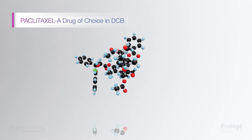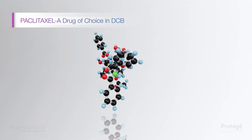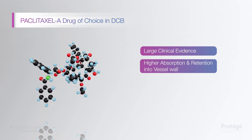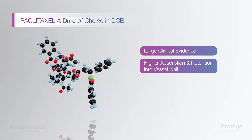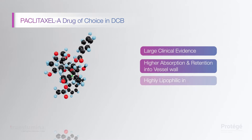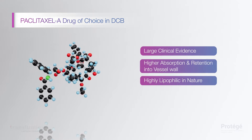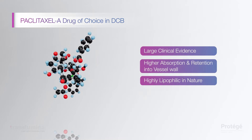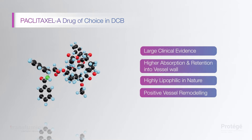Paclitaxel is the drug of choice for DCB in coronary interventions with large clinical evidence. It is the anti-proliferative drug. Paclitaxel gets quickly absorbed due to its lipophilic nature and resides in tissue for a prolonged period. Paclitaxel has demonstrated positive lumen enlargement with positive vessel remodeling.